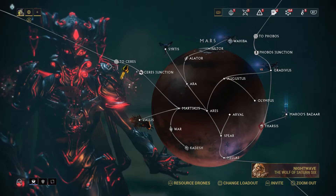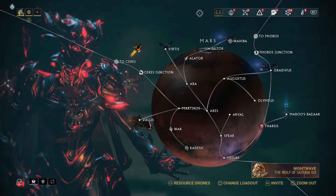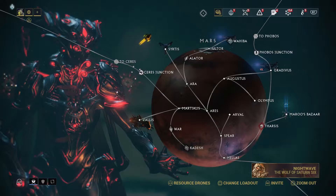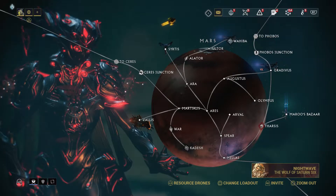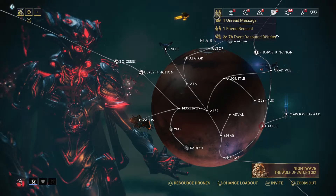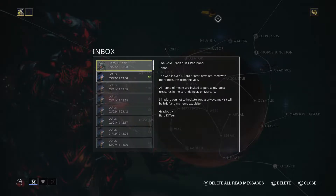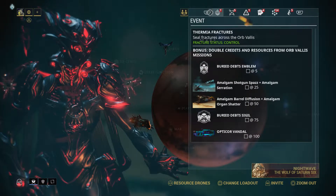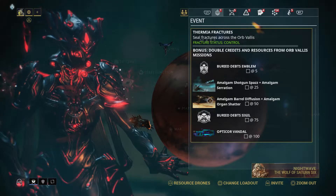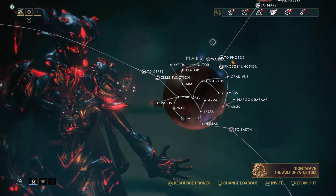Welcome back to another episode of Warframe — basically a Baro Ki'Teer selling video. Today is March 22, 2019. They changed the UI a bit; you can see unread messages now. The message says Baro Ki'Teer has arrived and there's also a new event. Let's jump in and figure out what Baro is actually selling.